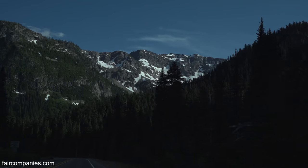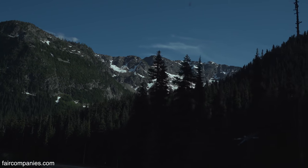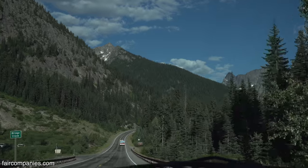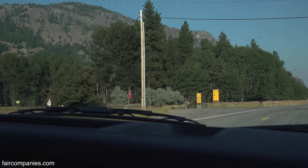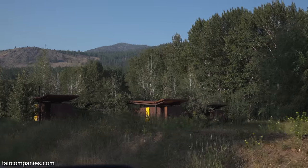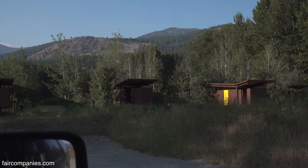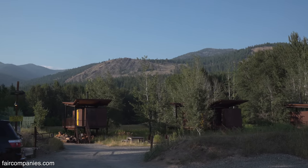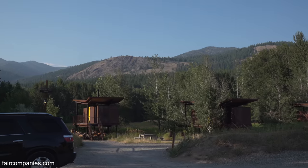Because we're just on the other side of the North Cascades from Seattle, a lot of our guests are from there — it's about a three-and-a-half-hour drive. It's kind of nice coming over here because they want a break from the city and a break from technology. They can come out here and feel like they're in the wild.